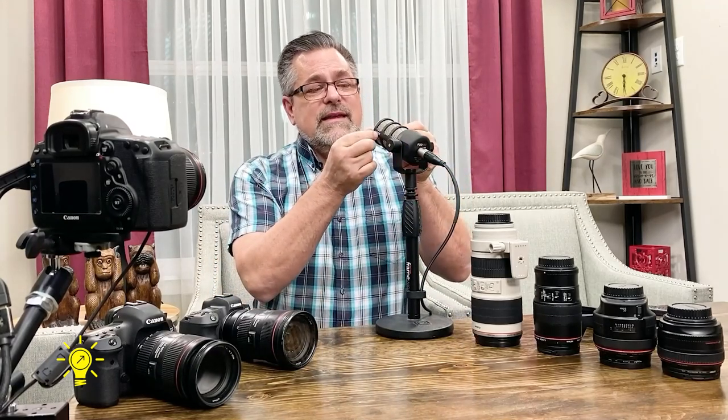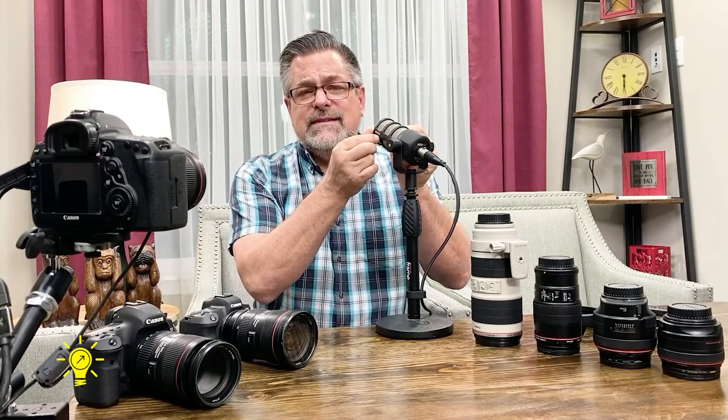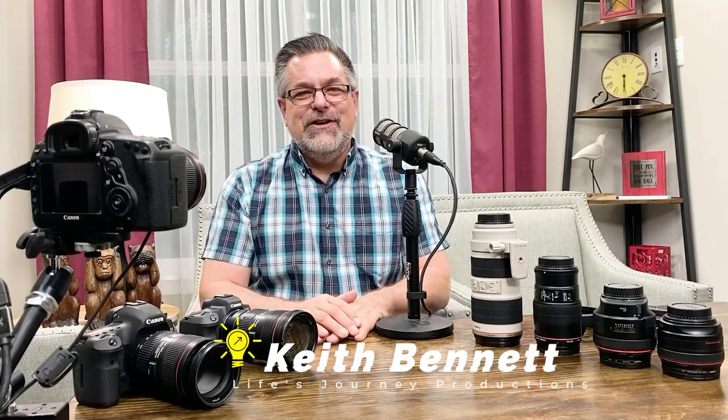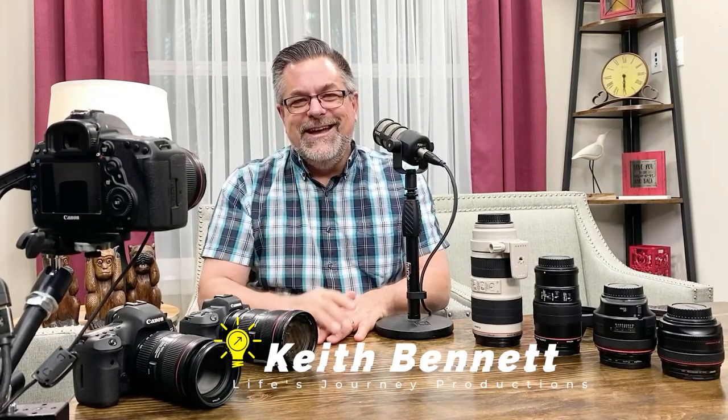I'll put links to all of these things below — the Canon 5D Mark 4, the EOS R, the Canon 5D Mark 3, each of these lenses, and the PodMic by Rode, which is one of the greatest little microphones for podcasting and audio you can get for a hundred dollars. It's very sturdy, has foam inside to cut down on plosives, the pops, the T's and S's, and it's very compact and looks good on camera. Thank you so much for tuning in — I am Keith, this is Life Journey Production Studio, and we'll see you in the next video.